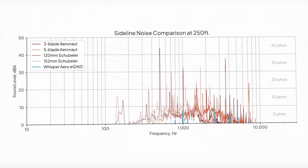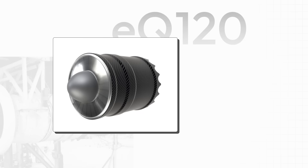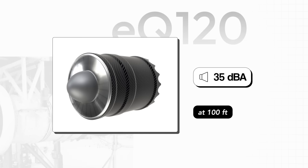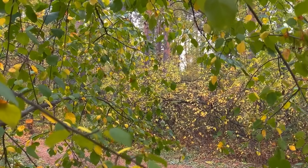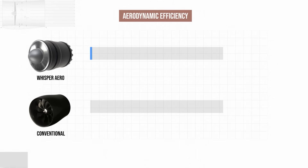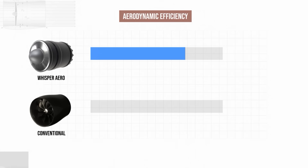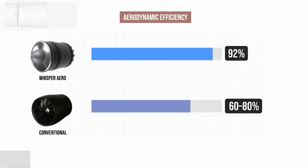WhisperAero reports impressive gains in quietness and efficiency. The mid-size models measured around 35 decibels at 100 feet — about the same as rustling leaves in a park. They claim this is about 20% quieter than existing ducted fans. Simulations and testing suggest an overall aerodynamic efficiency of 92%, up from 60 to 80% for most conventional fan systems.